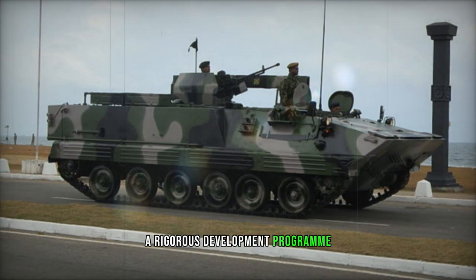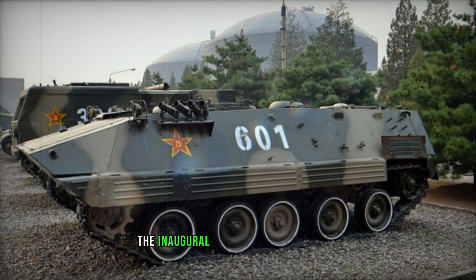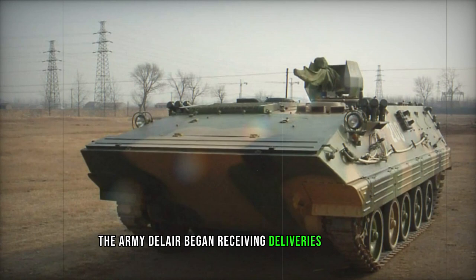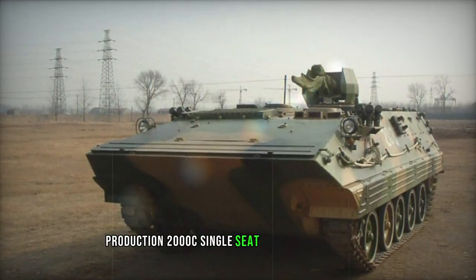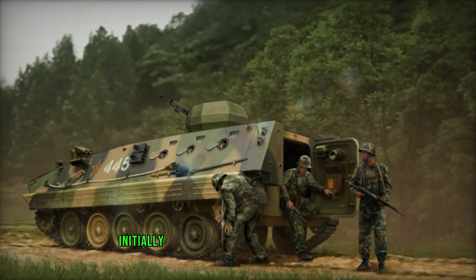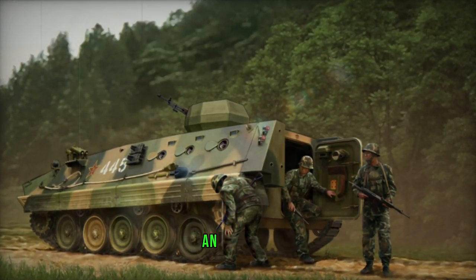The standard Type 89 model is fully amphibious, utilizing tracks for propulsion in water. Troop ingress is facilitated through a single rear hull door. Internally, occupants have access to several ball and socket firing ports, including one in the entry door, along with periscopes for battlefield observation. A collective NBC protection system ensures the safety of both crew and passengers.